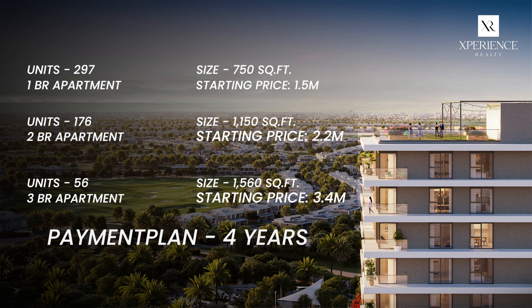All of this comes with a 4-year payment plan: 90% during construction starting with the booking, and 10% upon handover.